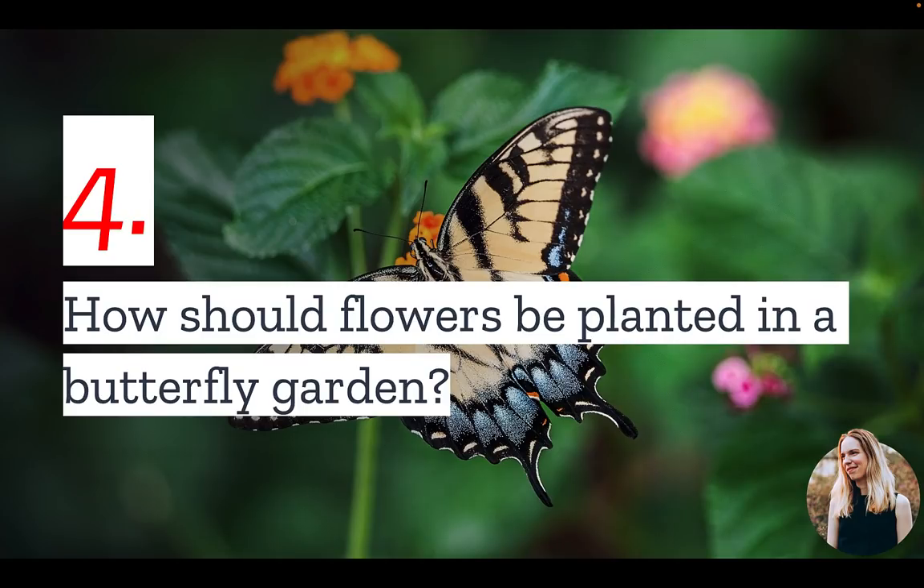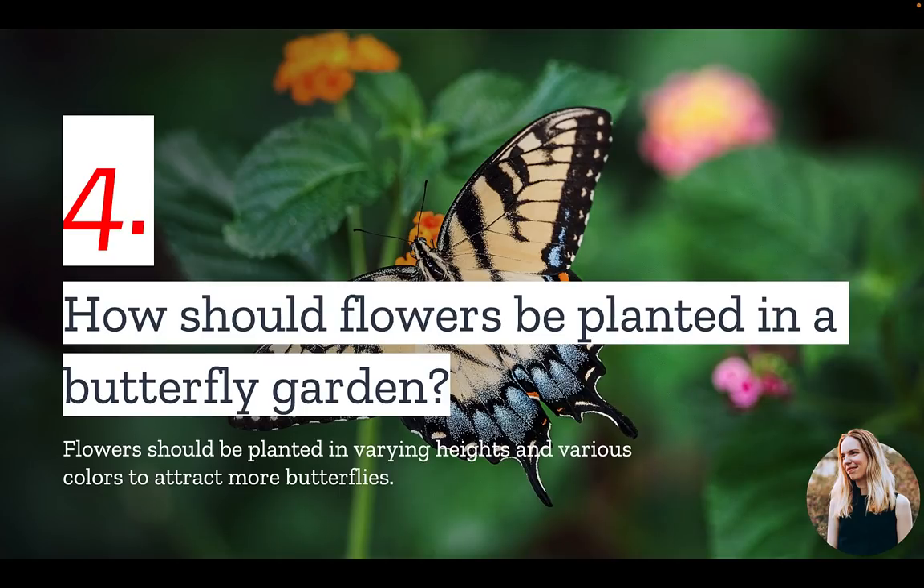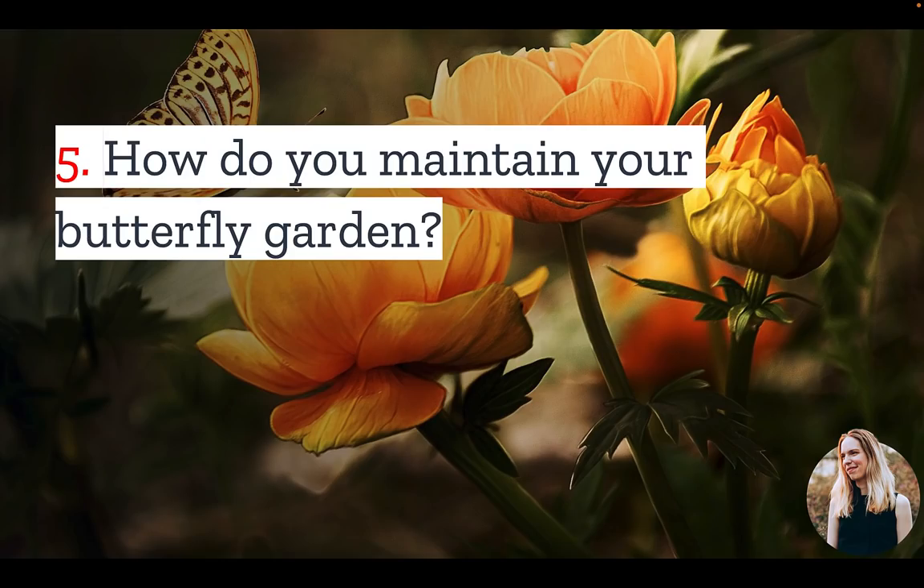Number four: how should flowers be planted in a butterfly garden? A butterfly garden is not necessarily a neat and tidy looking garden. Each butterfly species fills a specific niche and tends to focus on flowers at certain heights. To attract more butterflies, you'll want a variety of heights and flower types.